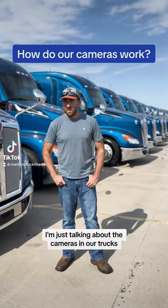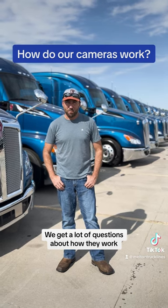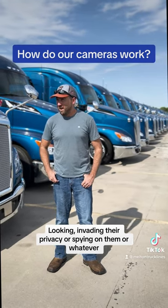Hey, this is Shay from Safety Department. I'm just talking about the cameras in our trucks. We get a lot of questions about how they work and drivers concerned about it — what can invade their privacy or spy on them, whatever you have.